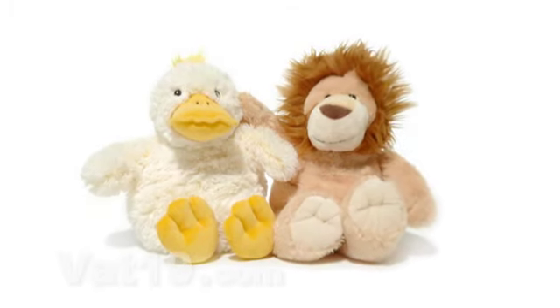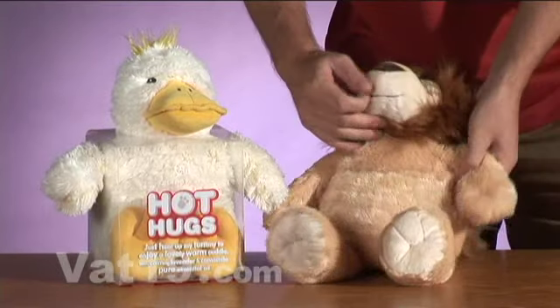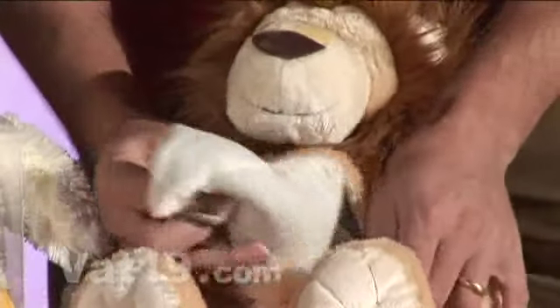A combination of cozy and comforting features separates hot dogs from standard stuffed animals. The most impressive feature gives these furry friends their name. By opening the Velcro pouch on their tummies, you can remove the calming lavender and chamomile scented tummy insert.